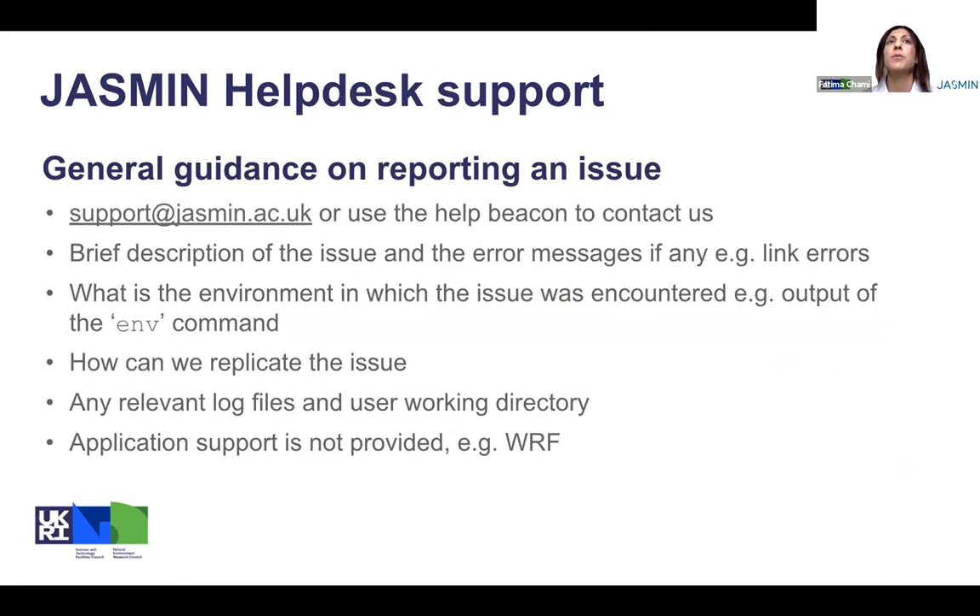A concise description will save us time and effort in engaging in a long thread of conversation. So any error messages from running scripts or code in the environment that we need to be aware of — for example, outputting the ENV command — is very helpful since we're not sitting at the desk of the user. That information is essential for us to replicate the issue. Also any relevant logs or user working directory. I should mention that in terms of support, we're not supporting applications — for example WRF or any other application. We encourage users to contact the developers of any particular application. We support the application running, but not the application build or any compiler flags added.